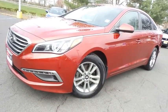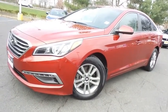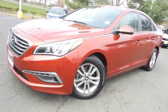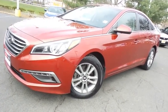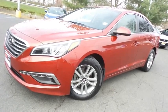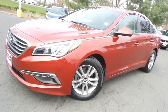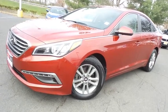Come down to Honda of Nanuet today and test drive this beautiful, extra clean, fuel efficient, 2015 DCH Economy pre-owned Hyundai Sonata SE sedan with Bluetooth, 16-inch alloy wheels and only 67,000 miles.